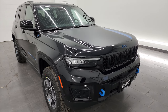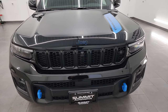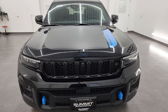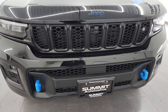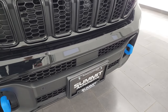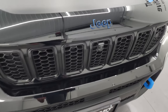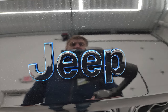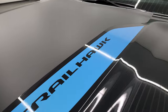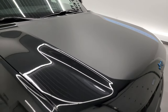This one also has a 6,000 pound tow rating and it comes with the Protec To Group, Advanced Protec To Group, and the Luxury Tech Group 3. You'll notice a lot of the gloss black grille inserts, blue powder coated tow hooks on the front — that's part of the 4xe package — LED fog lamps, LED running lights, LED headlamps, the gloss black Jeep logo with the blue outline, and the Trailhawk sticker on the hood.